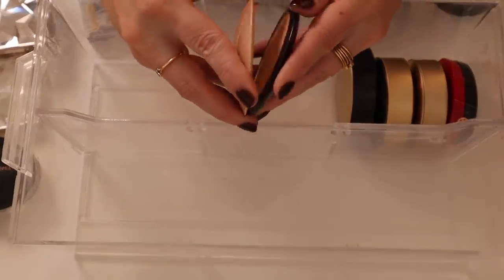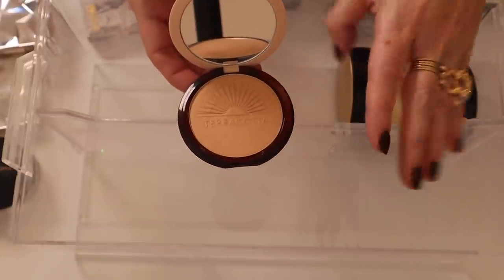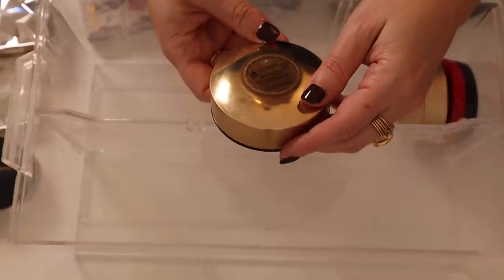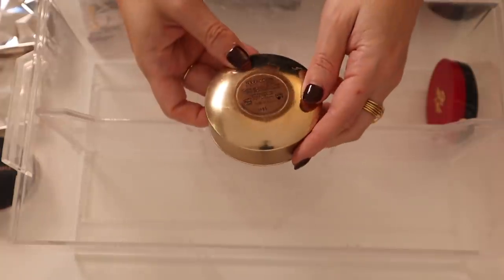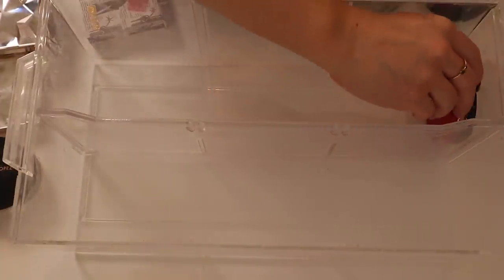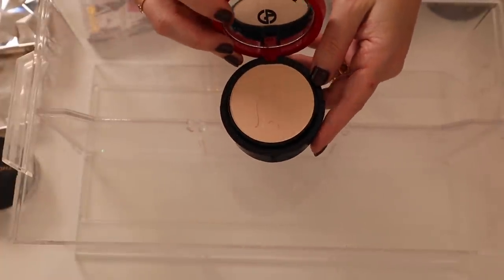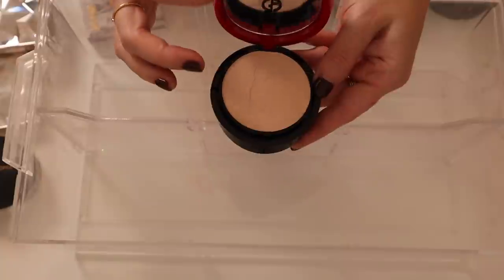Here are some of my Guerlain highlights. This is the Terracotta Summer Glow from last year — very golden. Here is the Illuminating Powder from their Golden Land collection, a holiday collection. Here is their Gold Bronzing Powder from their Gold Light collection, and their Copper Bronzing Powder from their Electric Light collection — the lightest of all the rest. Then I have this Giorgio Armani Lunar New Year Highlighter — kind of a letdown, not a great powder, but I love the dog embossing and packaging.